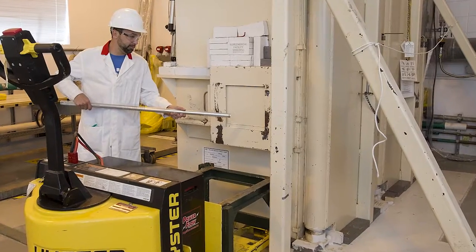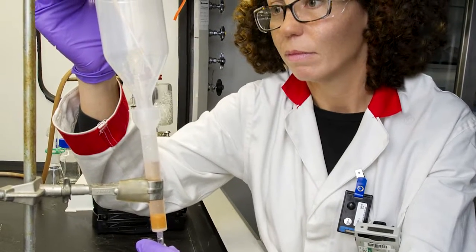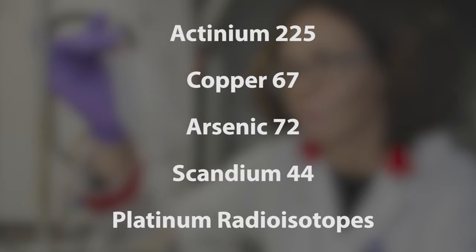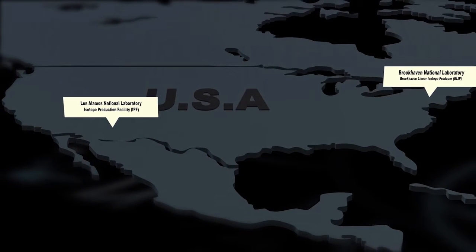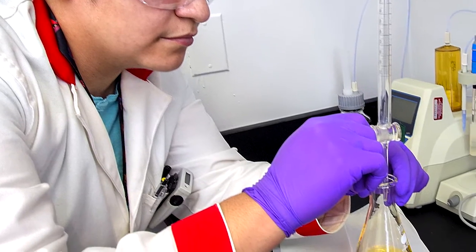The Brookhaven Isotope Program also performs important research to develop new products and radioisotope applications. Research radioisotopes currently under development include Actinium-225, Copper-67, Arsenic-72, Scandium-44, and platinum radioisotopes for use in therapy and personalized medicine. In addition, the Brookhaven Isotope Program hosts the Nuclear Chemistry Summer School for undergraduate students to help meet the need for workforce development. Brookhaven Laboratory works closely with the Los Alamos National Laboratory Isotope Program to ensure that accelerator production of isotopes is continuous and short-lived products are readily available to customers.